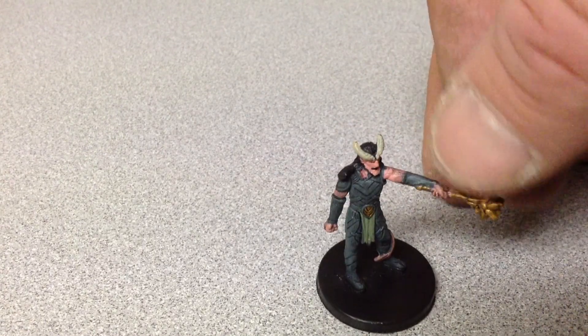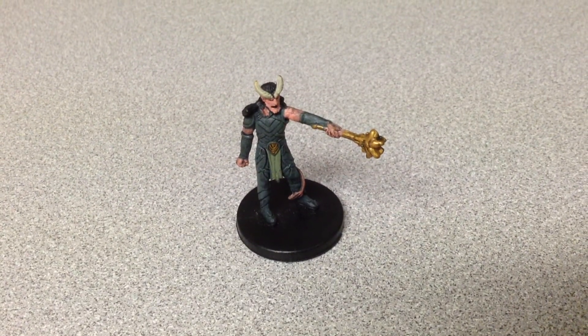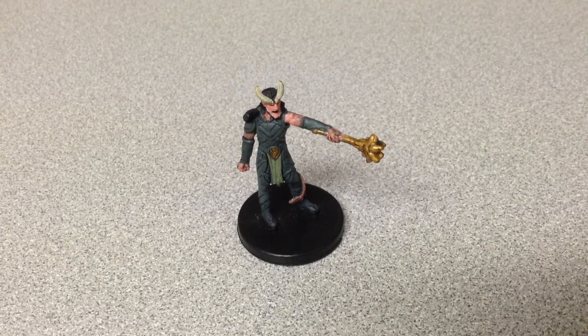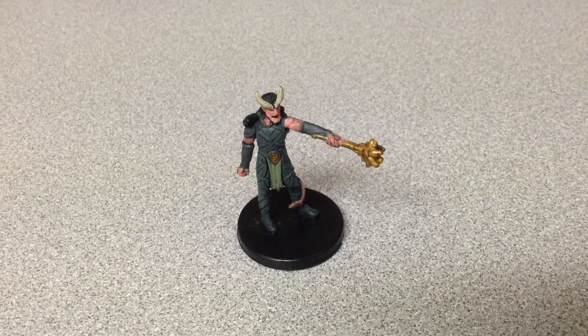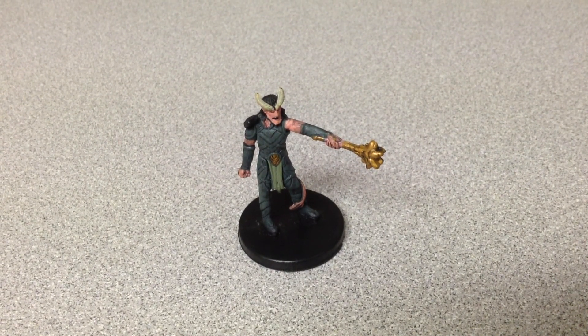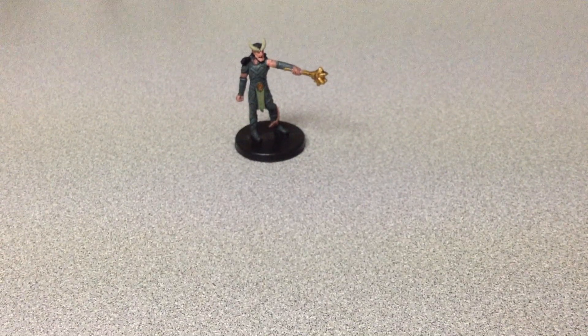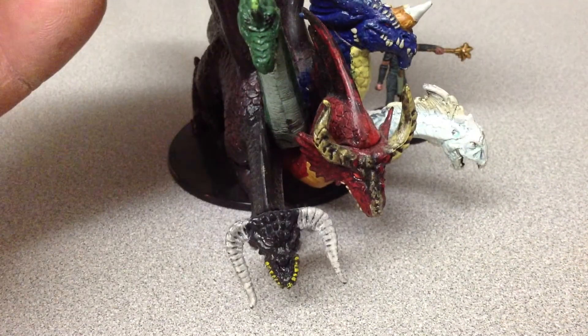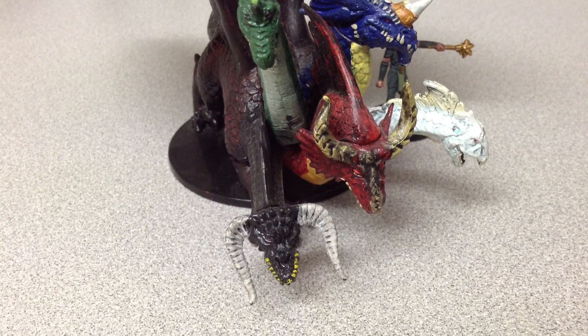But when you start thinking about getting bigger miniatures, you always kind of want to know how big they would be when you ordered it and it showed up at your door. One of the miniatures I was looking at, because it is part of my campaign, is the Aspect of Tiamat. That is the Aspect of Tiamat — this is one of the more rare ones.